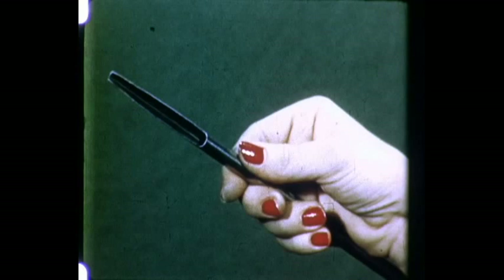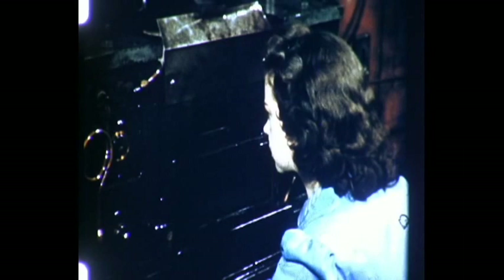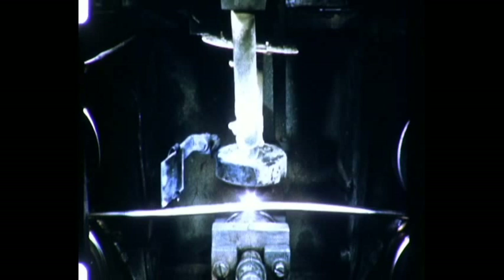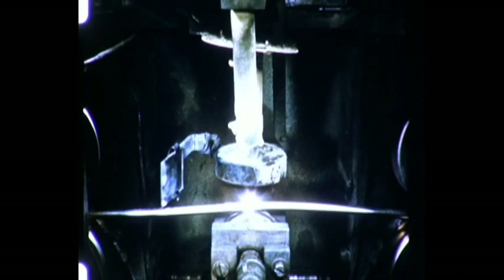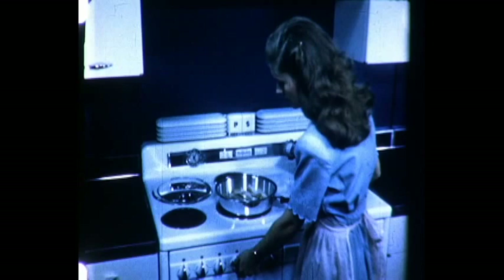Atomic hydrogen welds inconel tubing with such a fine finish on both sides that the weld can hardly be found. After being formed, the tubing is fed into an atomic hydrogen welding machine where it passes under the arc at a speed of 10 feet per minute. A seam weld is made which is airtight, strong, yet extremely ductile, so that after welding, the tubing can be bent into such shapes as heating elements to make long-life units for our modern electric ranges.